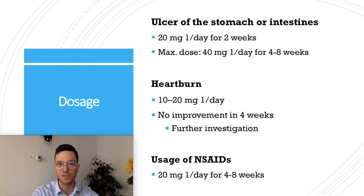The dosage of Omeprazole differs per use case. For ulcers of the stomach or intestines, the usual dose is 20 mg once a day for approximately two weeks, with a maximum of 40 mg once a day for up to eight weeks. For heartburn, take 10 to 20 mg once a day; if there's no improvement after four weeks, seek further investigation from your doctor. When using NSAIDs and protecting your stomach, use 20 mg once a day for four to eight weeks.